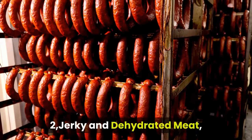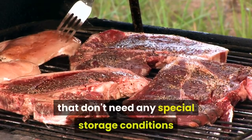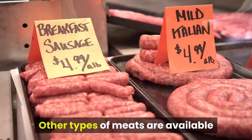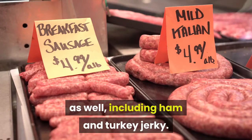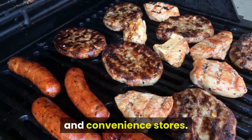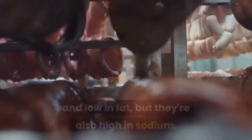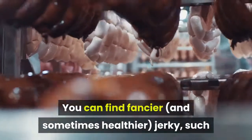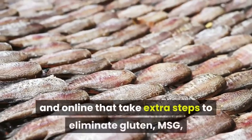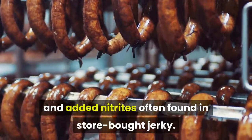2. Jerky and Dehydrated Meat. Beef jerky or beef sticks are good sources of protein that don't need any special storage conditions as long as they're packaged correctly. Other types of meats are available as well, including ham and turkey jerky. You can find dehydrated meats in grocery stores and convenience stores. They're an excellent source of protein and low in fat, but they're also high in sodium. You can find fancier jerky, such as Crave Jerky, in health food stores, specialty shops, and online — products that take extra steps to eliminate gluten, MSG, and added nitrites often found in store-bought jerky.